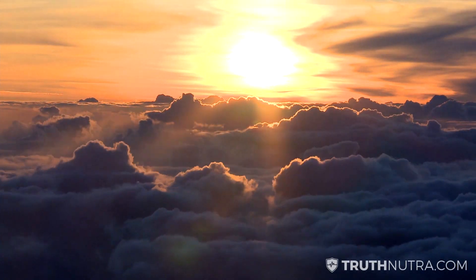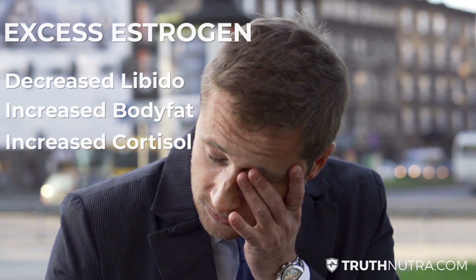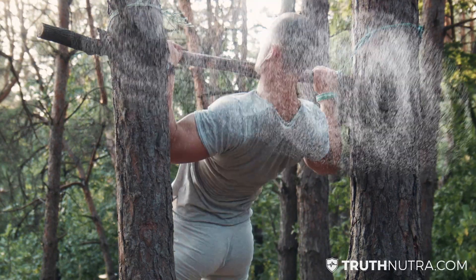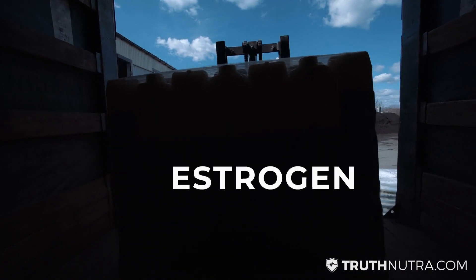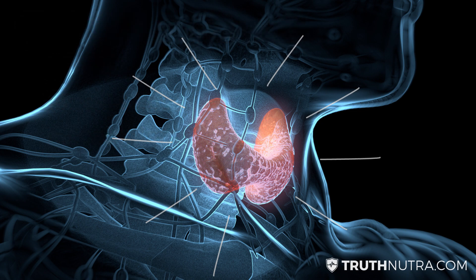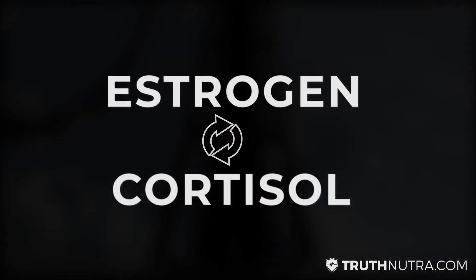Christopher Walker here. I want to get into detail about an estrogen flushing protocol. If you have excess estrogen, this will be the single most effective way to flush it out and make sure your body stops producing and storing so much. Part of the issue is that when you run into problems with excess estrogen, your thyroid stops functioning properly — it feeds back into a stress loop with cortisol, increasing cortisol which increases more estrogen, and that feedback loop is very dangerous.